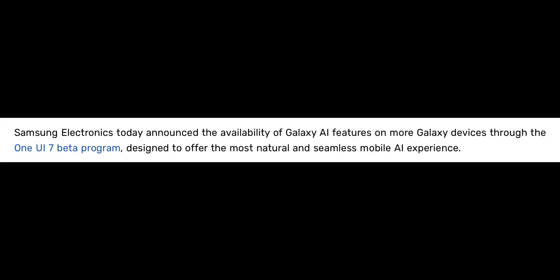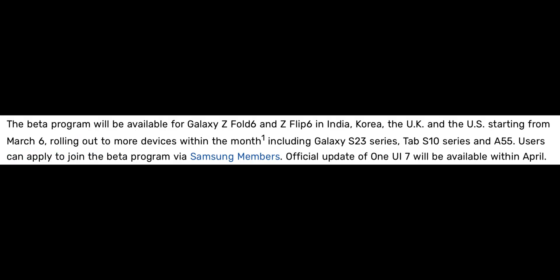Samsung says: Samsung Electronics today announced the availability of Galaxy AI features on more Galaxy devices through the One UI 7 beta program, designed to offer the most natural and seamless mobile AI experience. The beta program will be available for the Galaxy Z Fold 6 and Z Flip 6 in India, Korea, the UK and the US starting from March 6th, rolling out to more devices within the month, including the Galaxy S23 series, Tab S10 series and A55. Users can apply to join the beta program via the Samsung Members application. Official update of One UI 7 will be available within April.